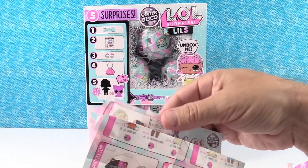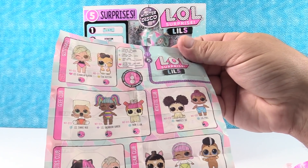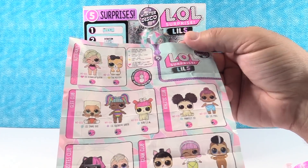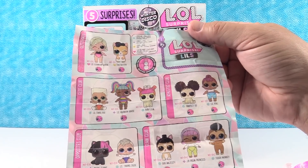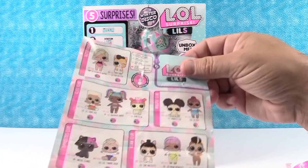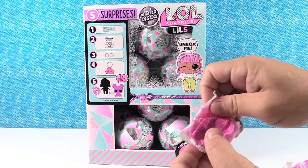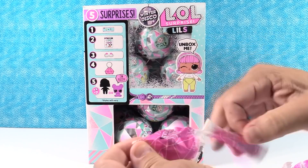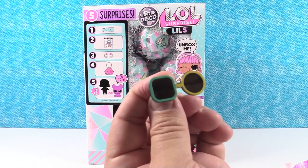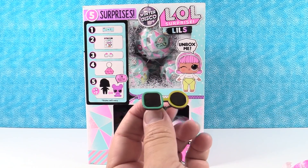Here's our checklist. It looks like we can get 12 different little sisters, brothers, or pets in this series. There are 16 in the box. I'm hoping we get everybody — we will find out. We have a little pair of glasses to start off with. Those are cute; your big sisters can wear those.